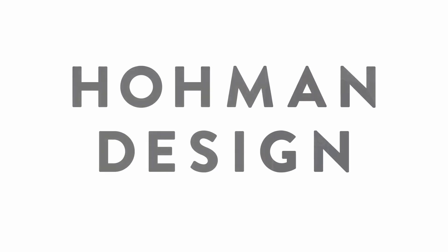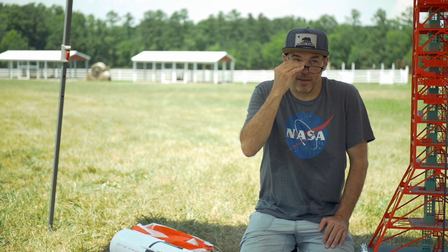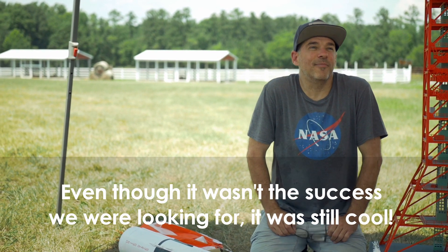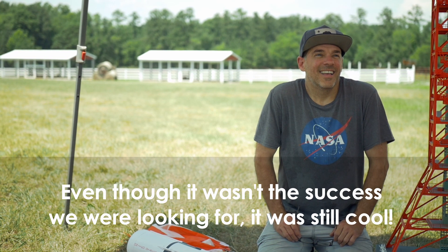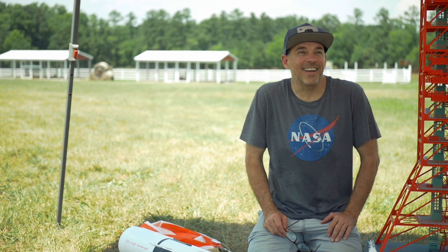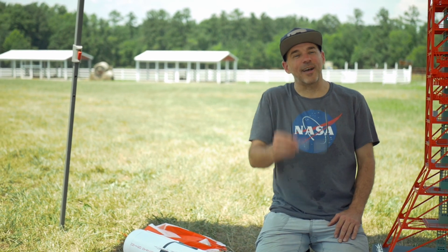Thank you very very much. It was still cool. This makes you laugh whenever you look at it — it's just too much. Thank you for coming.